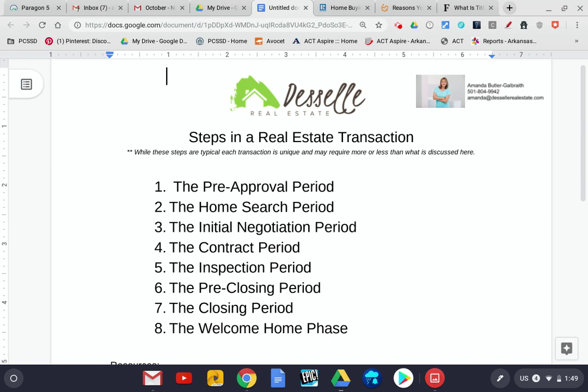Once we've found the perfect house, then we begin right here on step three, which is the initial negotiation period. You and I will work together to negotiate what we believe is the best price on that particular property.